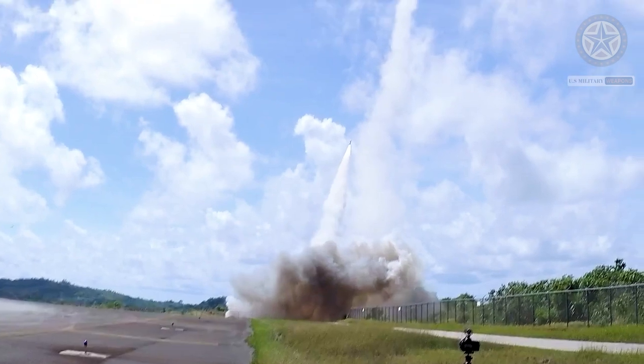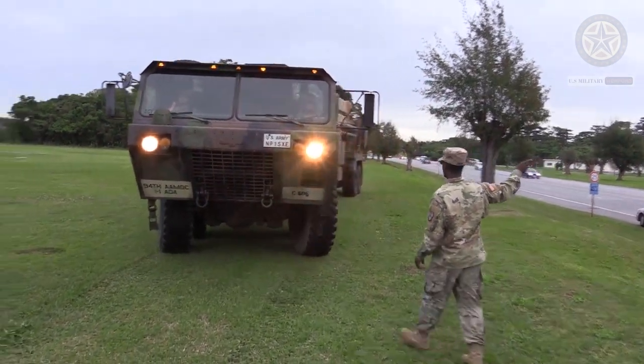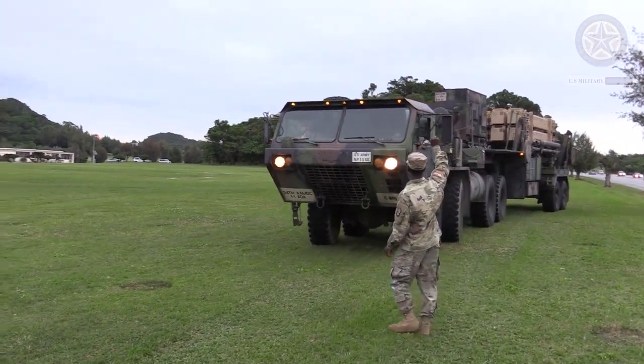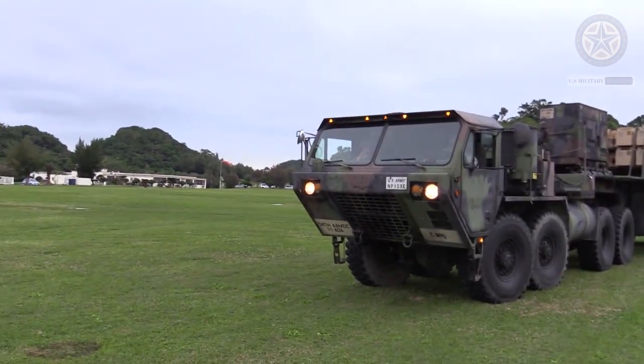The Patriot PAC-2, Patriot Advanced Capability upgrade, was developed in the late 1980s. At that time, tests began to indicate that the previous version, the PAC-1, was not effective against ballistic missiles. Even though it could certainly intercept them, it was not capable of destroying ballistic missiles reliably.